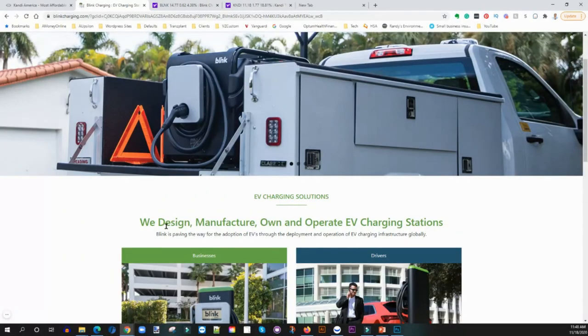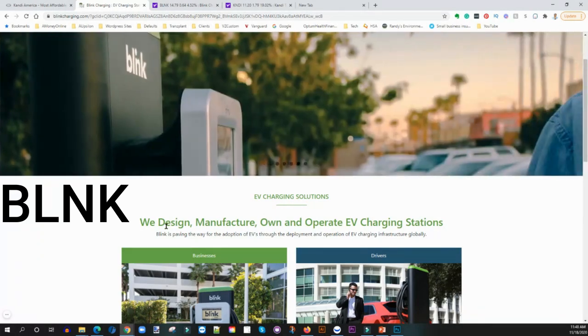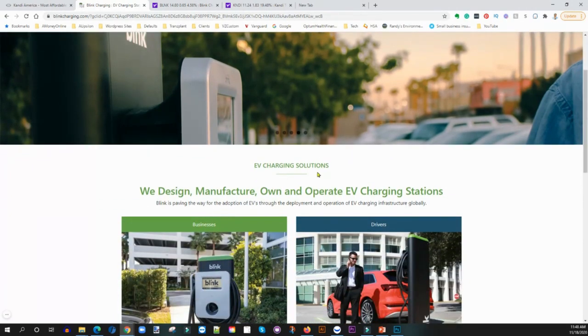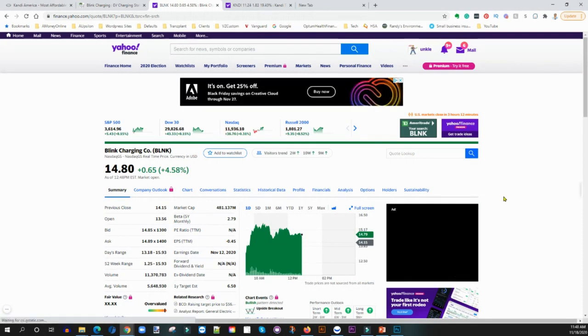The first company is Blink, ticker symbol BLNK. As you can see here, Blink is a company that provides charging stations for electric vehicles. Just like gasoline cars need gas stations to keep moving, electric vehicles need charging stations, and Blink is stepping in and filling that gap. They do have competition out there like ChargePoint, which I'm going to do a separate video on, but think of Blink or ChargePoint as gas stations for electric vehicles.